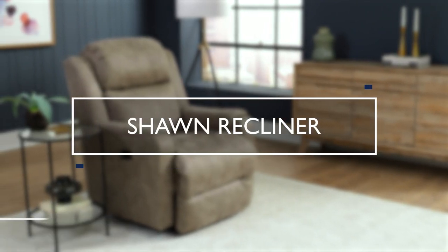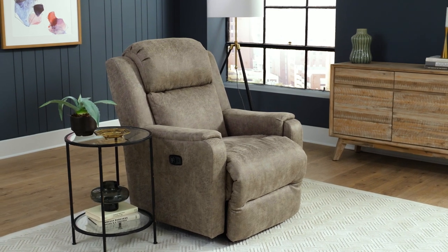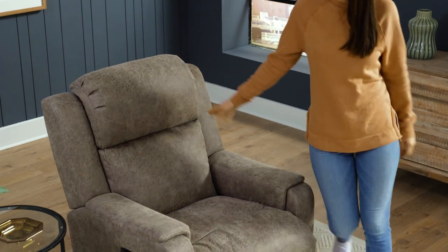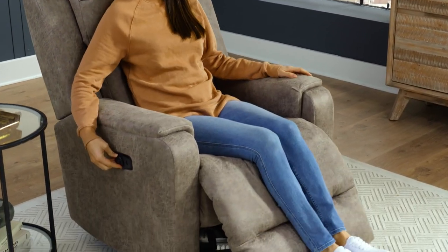One sit in the inviting Shawn Recliner and immediately it will boast the claim to being the best seat in the house. It features everything you'd want from a recliner: softness, support, style, and functionality.